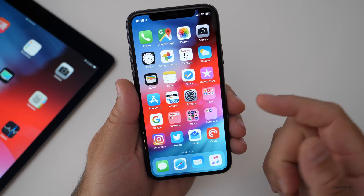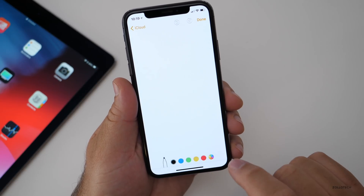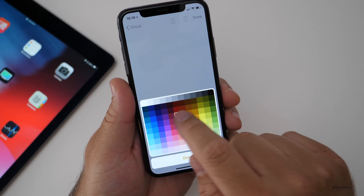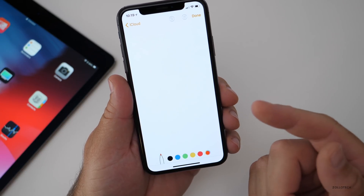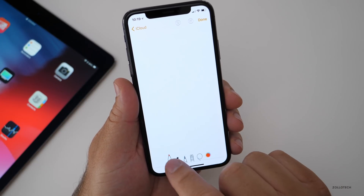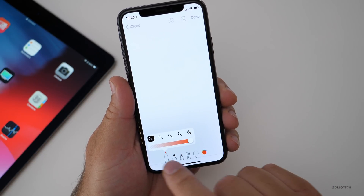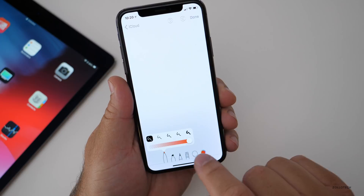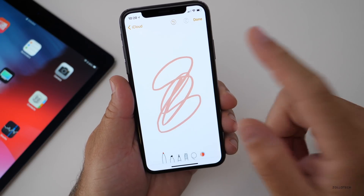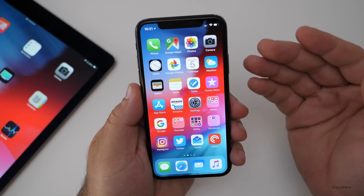You also have different options when you're in a document. If you go to markup, you can change the color and there are more options now — you've got a color wheel with more colors. You also have the ability to change the opacity of the ink or pencil you're using, and a couple of different thicknesses of the actual lines, so you can customize however you like.